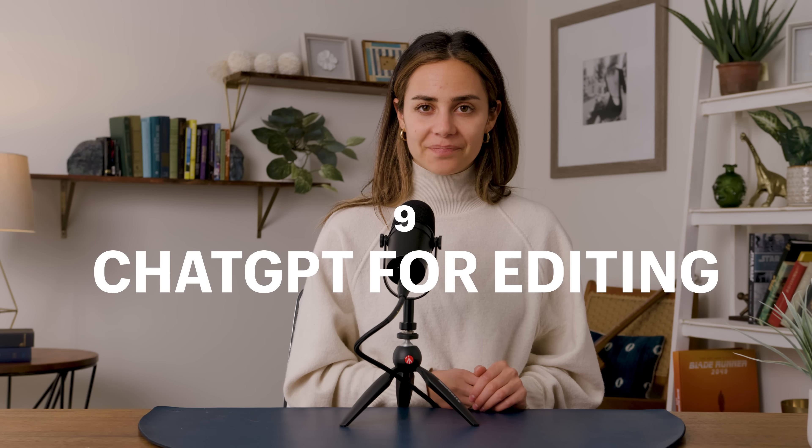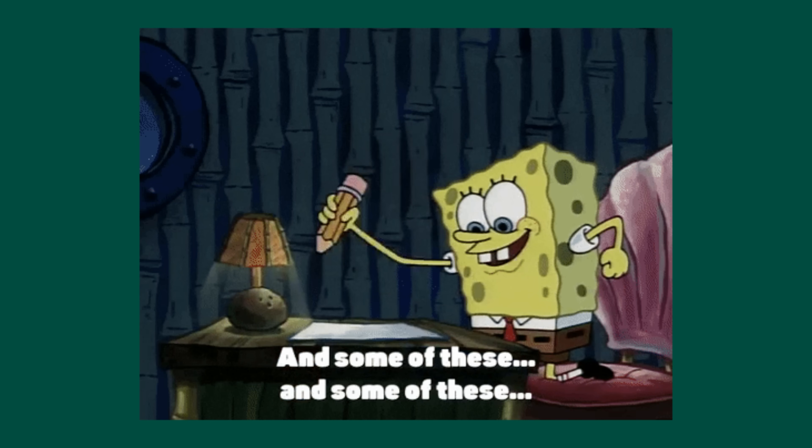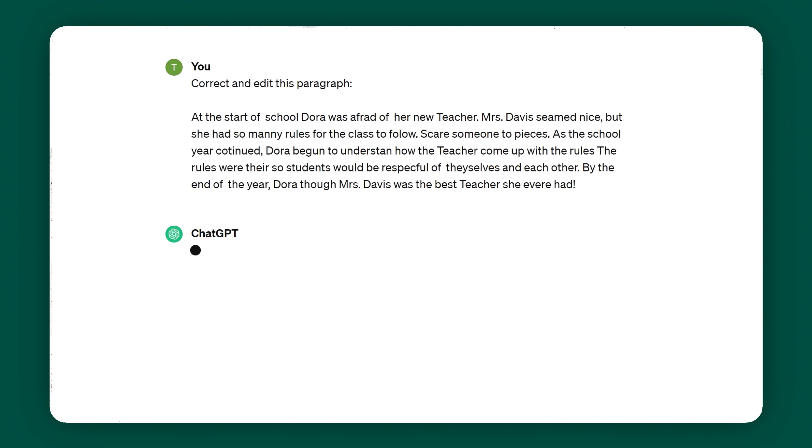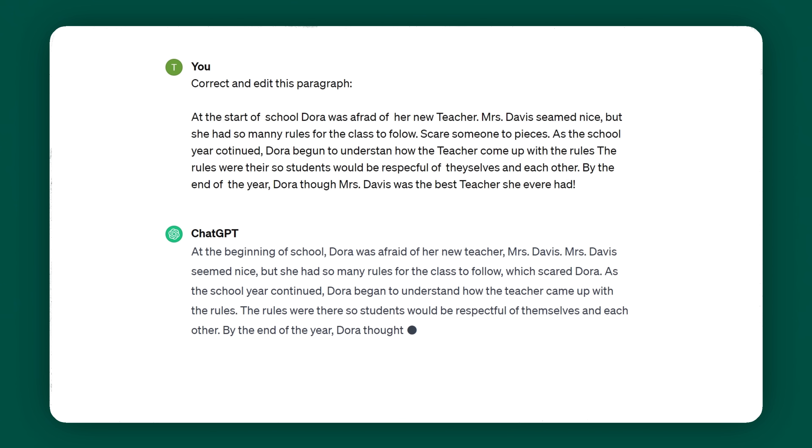Make ChatGPT your editor. Try writing a sloppy paragraph with all the necessary info — do not worry about it being perfect, that's ChatGPT's job. Then get it to fix the grammar, the spelling, and the delivery of whatever you wrote. And boom, you've just saved yourself a good 10-20 minutes. You should still read it over, but this will definitely save your brain's energy big time.